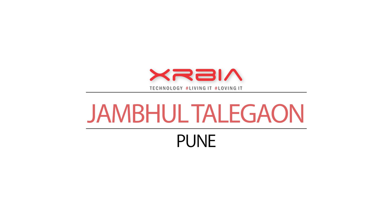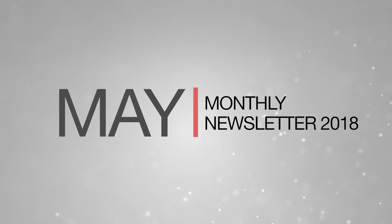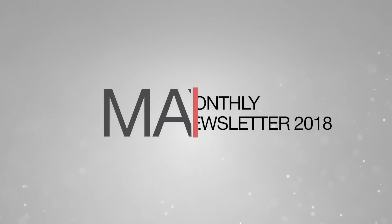Welcome to the May 2018 newsletter update for Xrbia Jambur Talagaon Pune. Let's take a look at the latest construction updates for the past month.